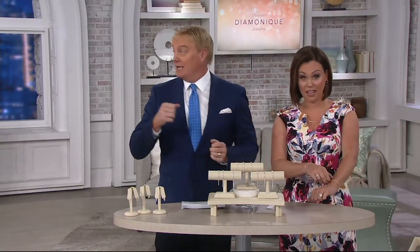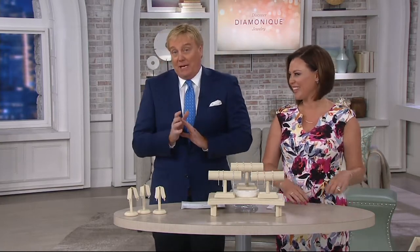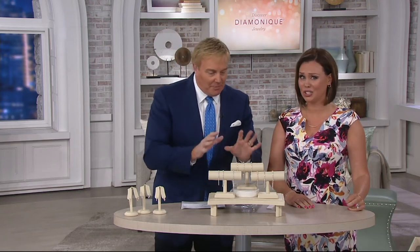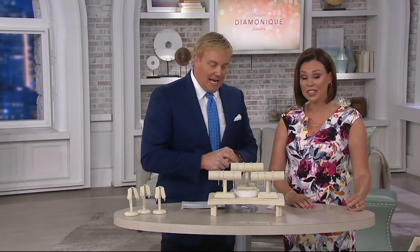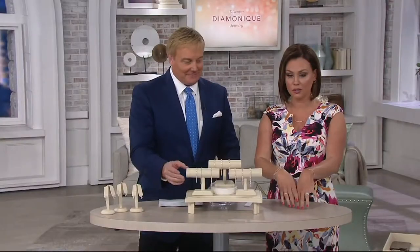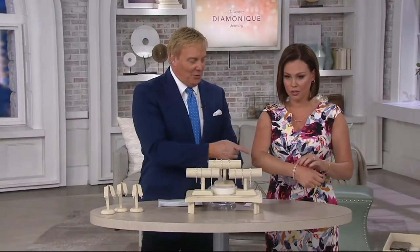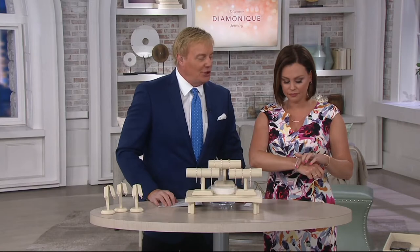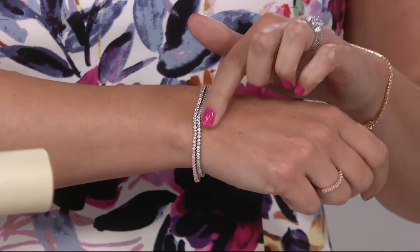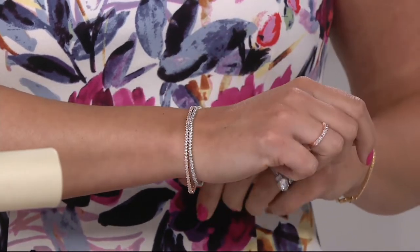You've been showing on social media — Katya has three of them on. People might be getting more than one color. I think they're perfect for layering. I've been wearing all three of them together. Katya has two on one hand and one on the other. Show off the subtlety of the setting, the metal, and the beauty of those princess cut stones.